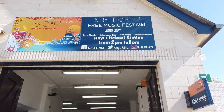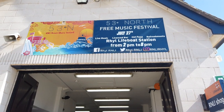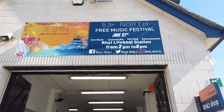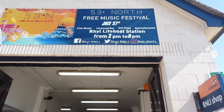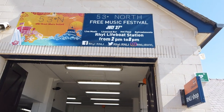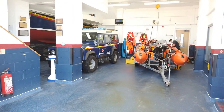I'm just reading here — there's a free music festival coming up on July the 27th: 53 Degrees North free music festival, with live music, licensed bar, hot food, and refreshments. It's here at the Rhyl Lifeboat Station from 2pm to 8pm on July the 27th. That's one not to miss.